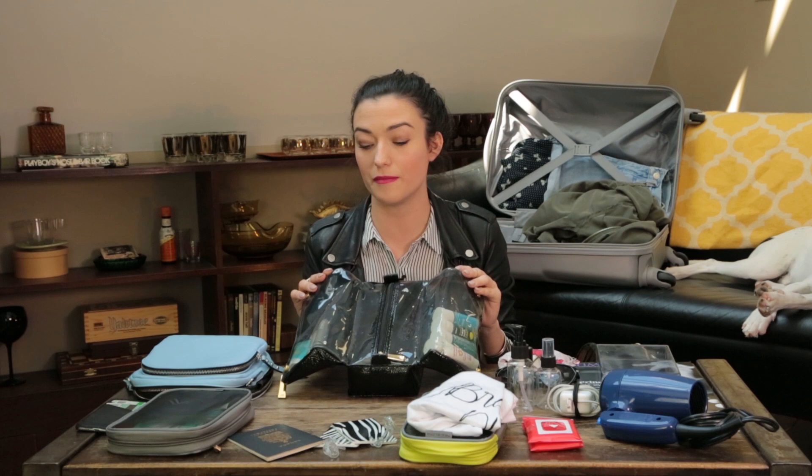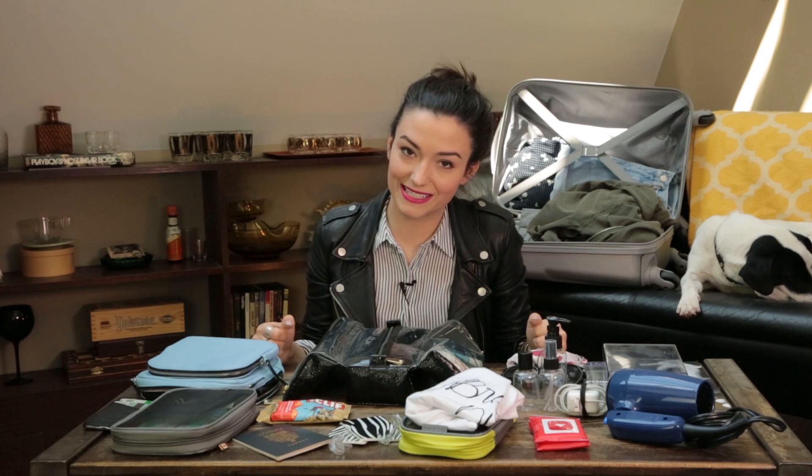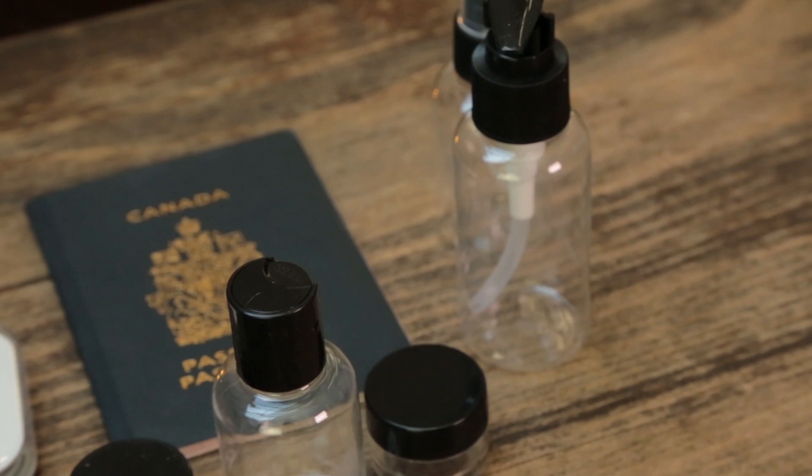I'm a sucker for teeny tiny adorable things, but the cheaper way is buying these reusable little bottles for your shampoos and all of your essentials — conditioners, face washes, things like that. Also, when anyone asks me for a sample, I say hells yeah, because then I can use them to travel with. I'm cheap, and I like free stuff.